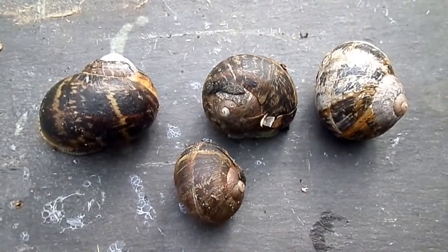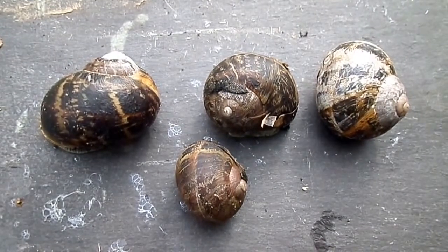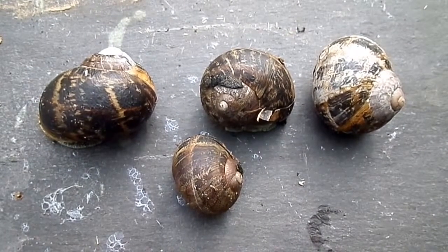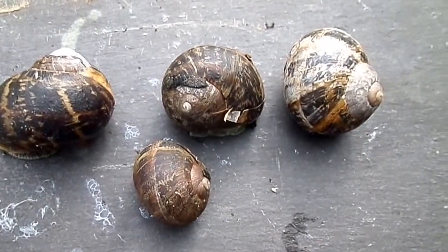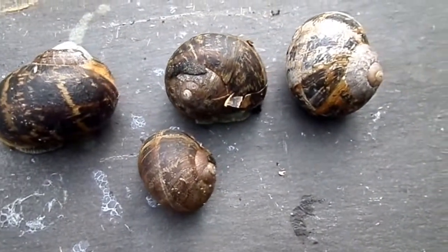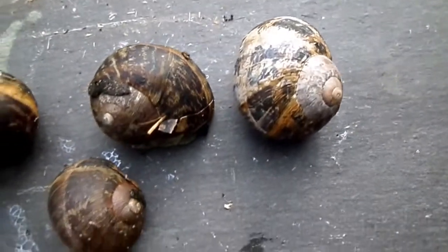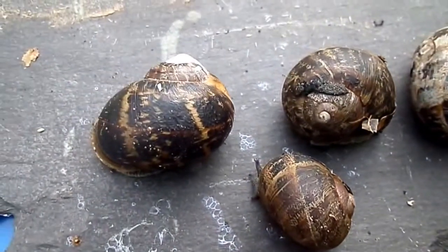These are examples of Cornu aspersum, the common garden snail, used to be known as Helix aspersa. The pattern is like a spiral patterning with broken sections in between. It can be quite variable as you can see here.